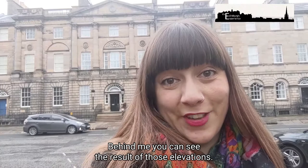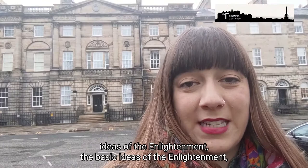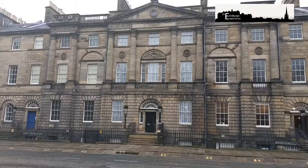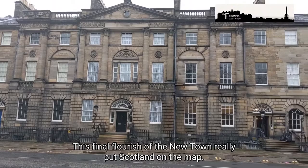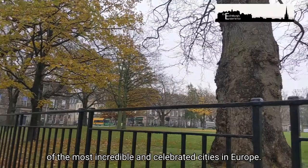What the elevations meant was that he would do something to change the design of the current buildings, and this has become one of the most famous examples of Georgian architecture and best preserved ones in the world. Behind me you can see the result of those elevations. The genius of Robert Adam was that he made various buildings look like one huge palace, and it really went back to the basic ideas of the Enlightenment — celebrating ancient Rome and ancient Greece.